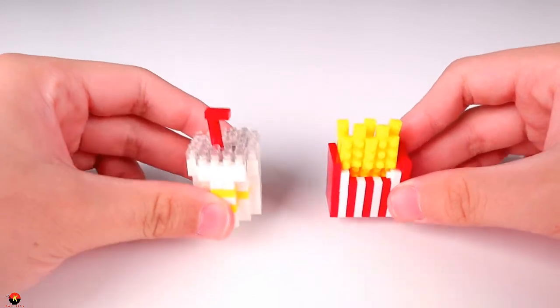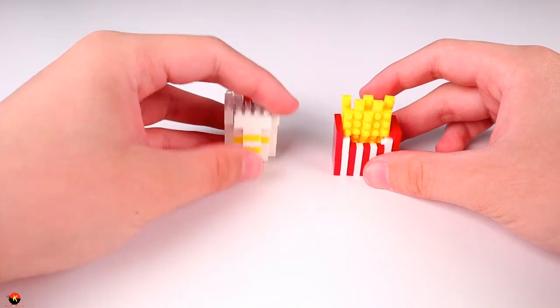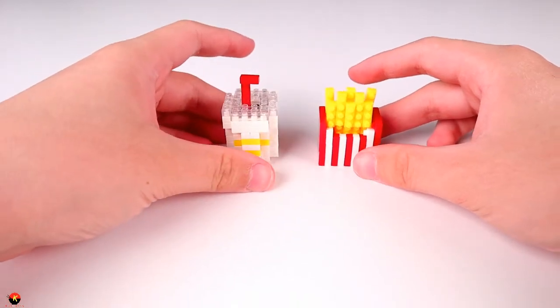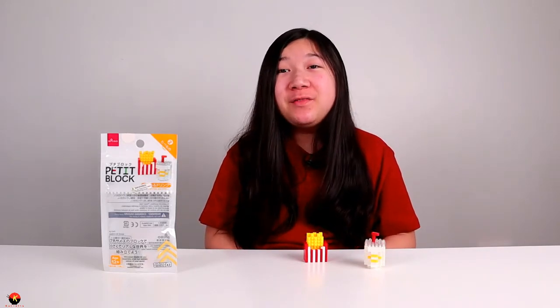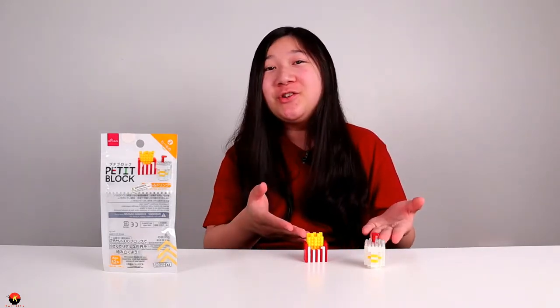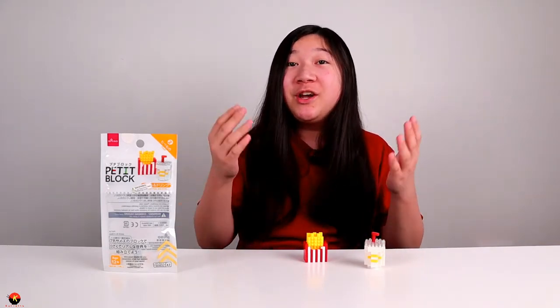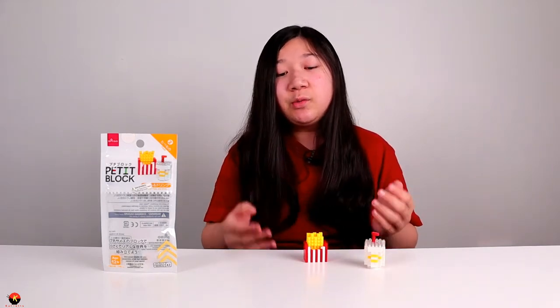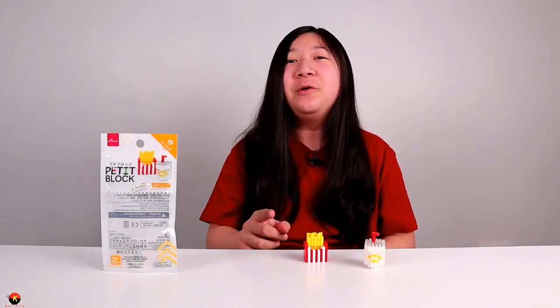That's all I have to say for the french fries and drink — it's a really, really cute, smaller petite block build, and I just really like the choice of colors and building technique. That was my review of the Daiso Petite Block French Fries and Drink. This was a pretty quick, easy, and fun kit to build, and I'd recommend it to pretty much everyone. It was very easy to build and it looks really great. For anybody who's a fan of fast food or french fries and drinks, this is the kit for you.